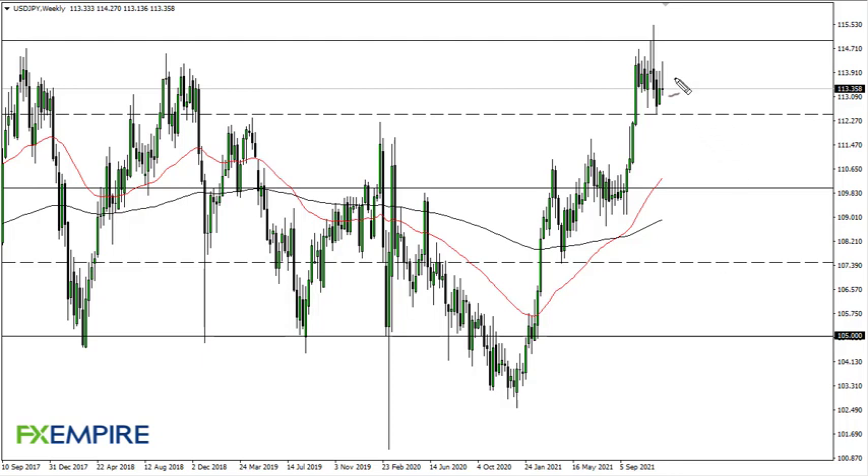From FX Empire, this is Chris taking a look at the Dollar-Yen. As you can see, the weekly chart shows signs of exhaustion — we are starting to roll over a bit. At this point, I believe that 112.5 offers support. If we break down below there, then 110 could be targeted.